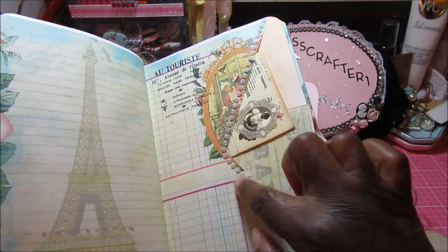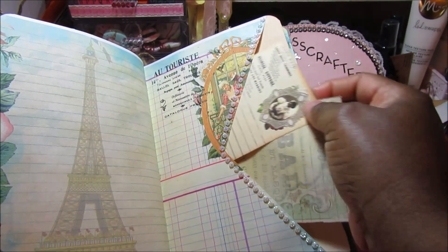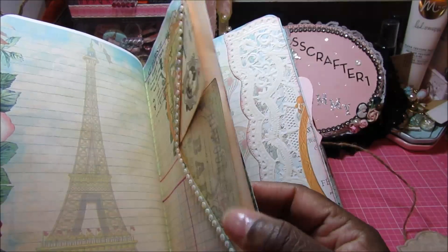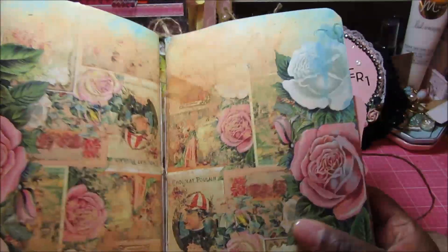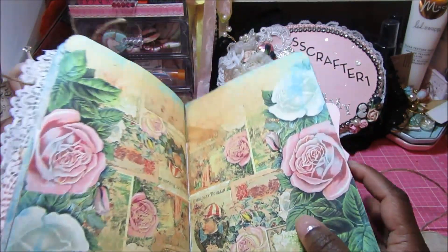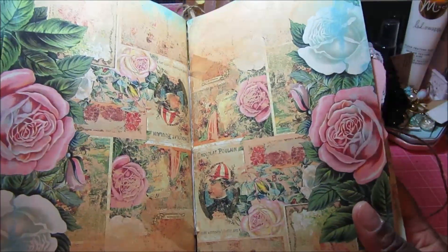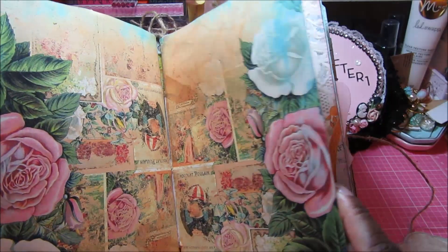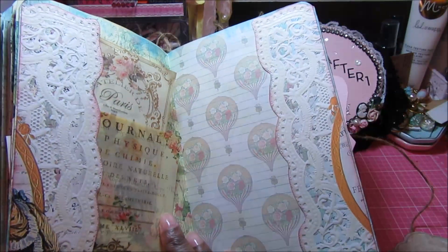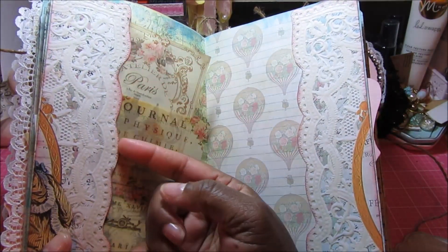This is the back cover of the first insert — I just cut a deep V in it and then added some of the bling. I put in one of the journaling spots and one of the ephemera pieces. The center — which is the front of the second insert and the back of the first — are identical; they're just turned upside down. That wasn't intentional, but I really like how it turned out.